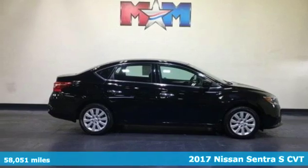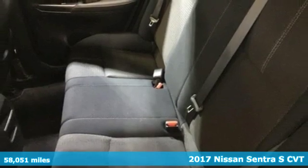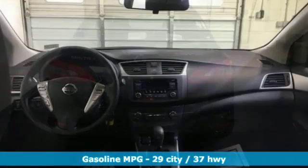Here's a 2017 Nissan Sentra. Move up from the toy box to the garage with a car that says you've arrived and done it ahead of schedule. And get ready for an impressive combination of features.